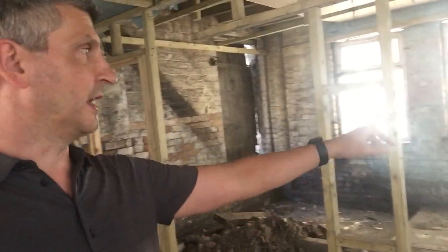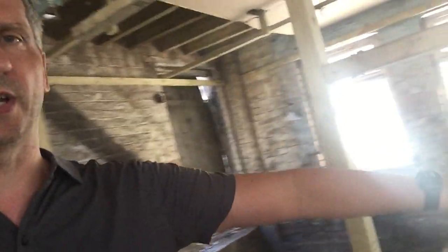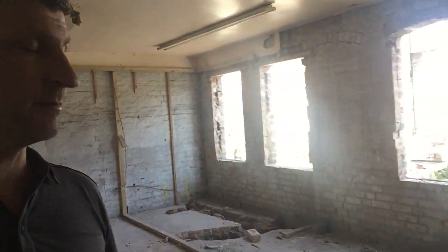Here inside one of the units — they've already started to section things off with some of the interior design work. This is one of the units here; you can see behind me it's going to be a bedroom, a lounge and kitchen area, and a bathroom.